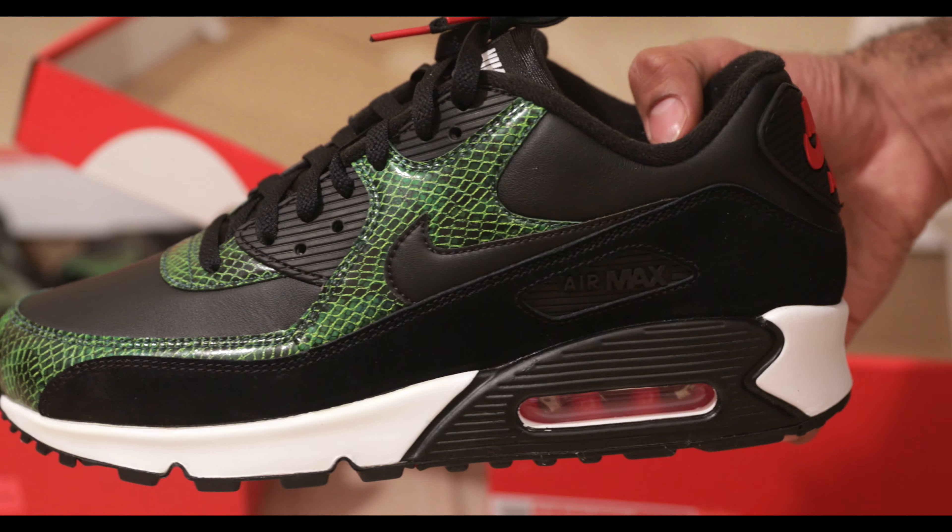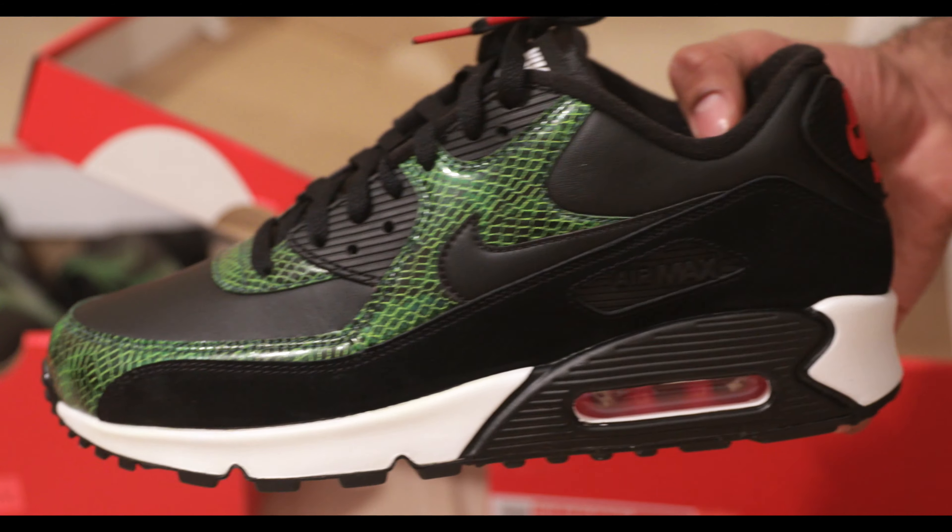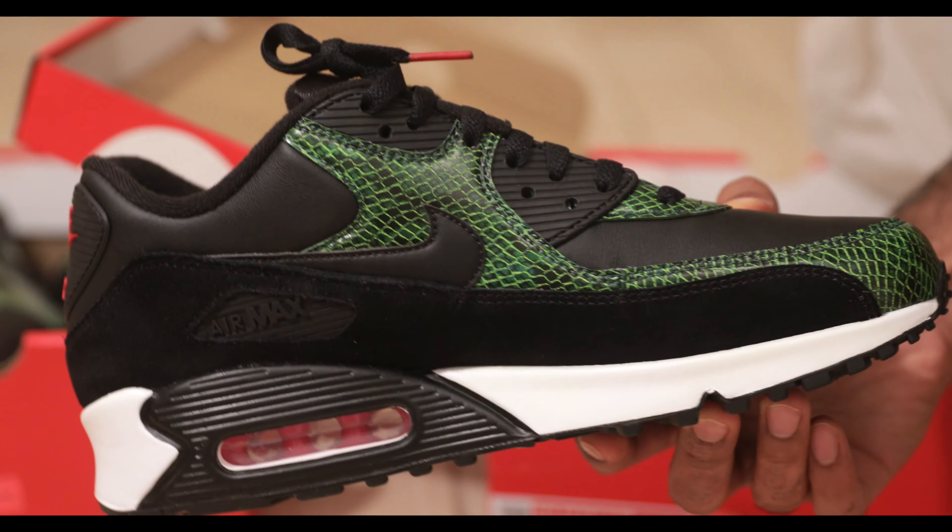Speaking of StockX, there's a StockX affiliate marketing link to buy yourself a pair in the description. Definitely check out the link.